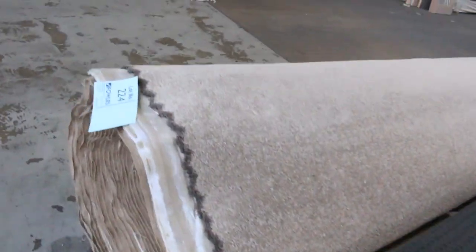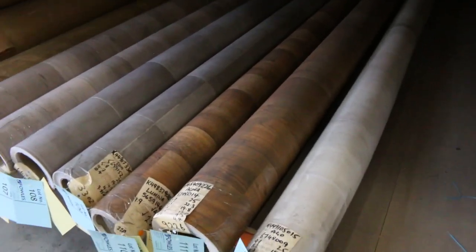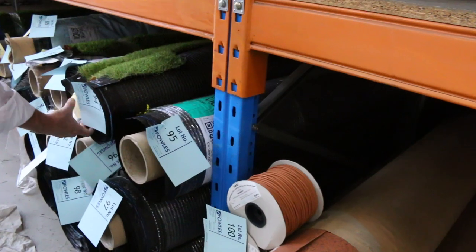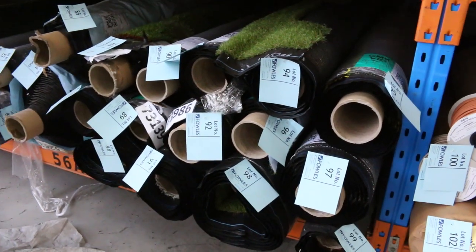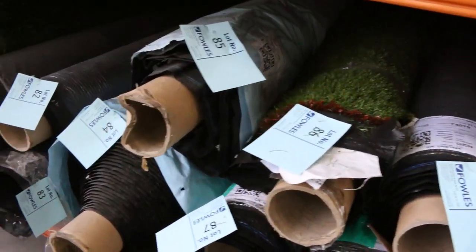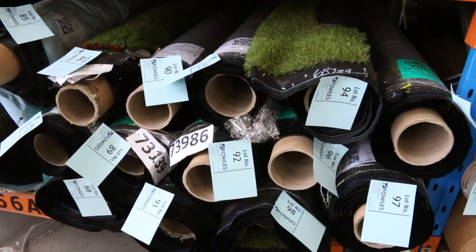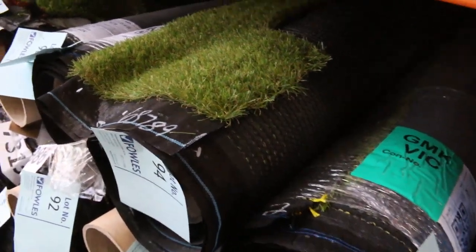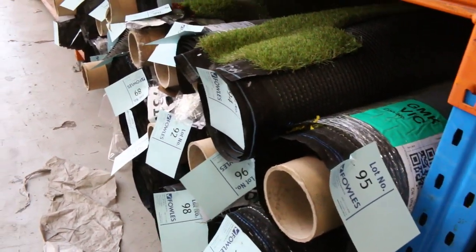We've got some vinyl — just offcuts, 4-metre wide, around 2 to 5 metres, selling for $25 a metre. There's also some commercial vinyl. And then we've also got artificial turf — lots of offcuts, mostly around 2 to 5 metres. We sell the turf by the square metre, not like carpet which we sell by the broadloom metre. They'll start from around $15 a square metre. This nice thick landscape grass normally retails around $50 a square metre — I've seen a competitor selling it for $35, and we're looking to get only $20 a square metre. Awesome buying.